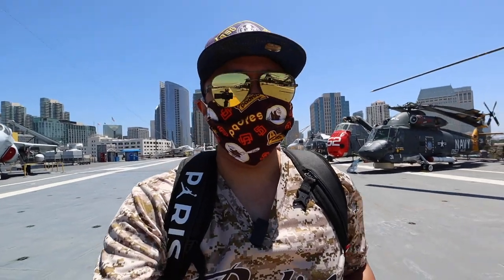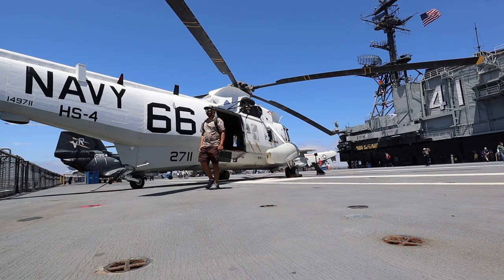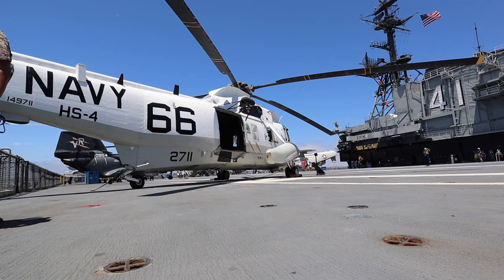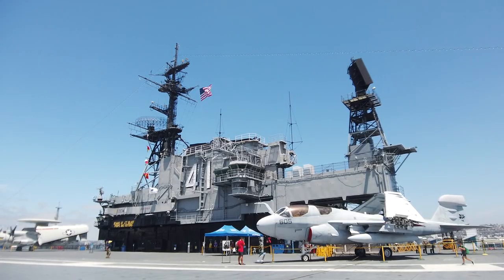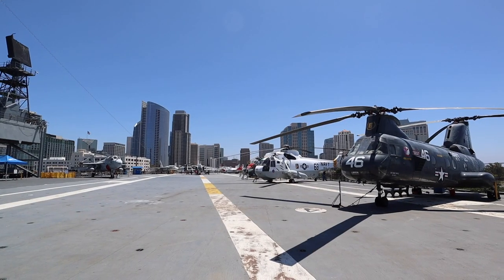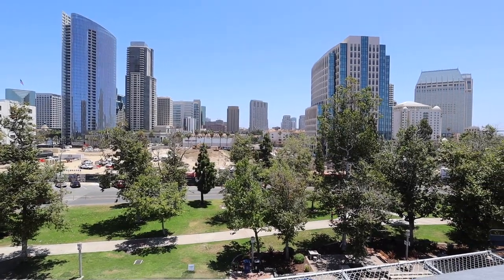Another really awesome thing they do here is special events on top of the flight deck. They've had a home run derby for the San Diego Padres minor league baseball team here, launching balls off the top deck into the bay. They've had wrestling competitions, basketball games, Top Gun movie nights, and Tom Cruise impersonators. You also get a very beautiful view of the San Diego skyline, which is one of the most underrated skylines in the United States in my opinion.